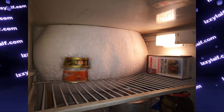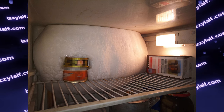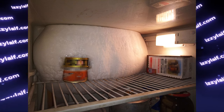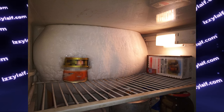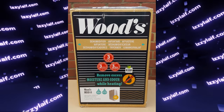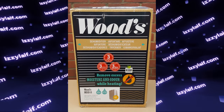Moreover, in a poorly designed or poorly maintained fridge or freezer, this condensation may lead to a serious problem where a huge block of ice or snow forms on the back wall inside the fridge. So this short explanation was required to understand what we are looking at — now let's proceed to look inside the box.